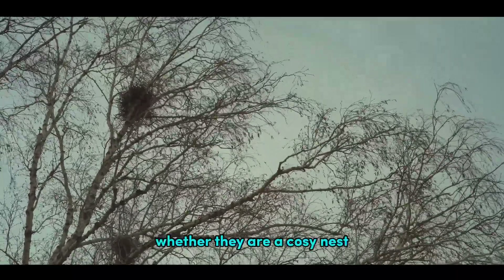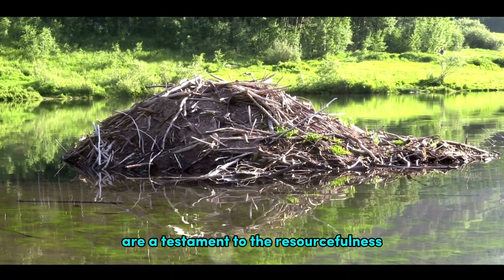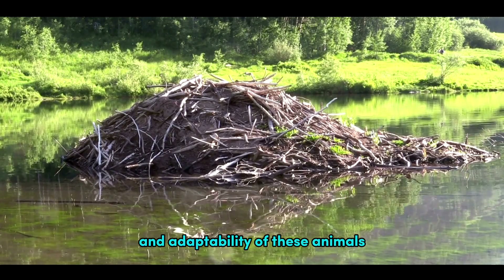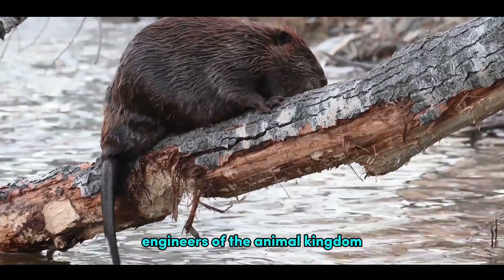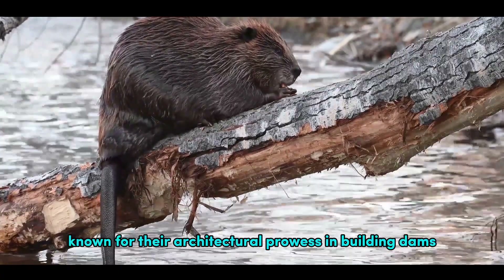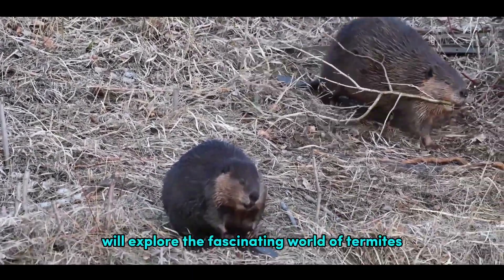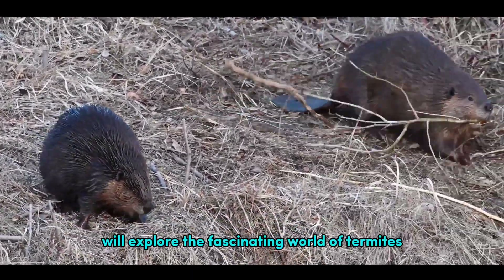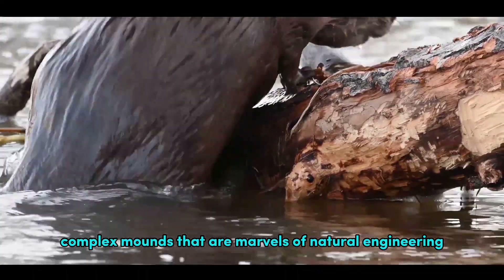These structures, whether they are a cozy nest, an intricate web, formidable mound, or a sturdy dam, are a testament to the resourcefulness and adaptability of these animals. Let's begin with beavers, the engineers of the animal kingdom, known for their architectural prowess in building dams and lodges. Then we'll explore the fascinating world of termites, who design and construct complex mounds that are marvels of natural engineering.